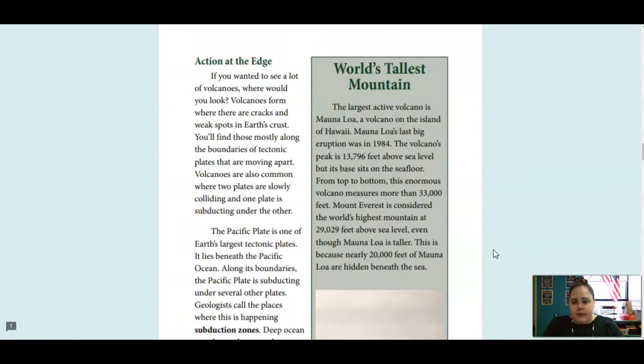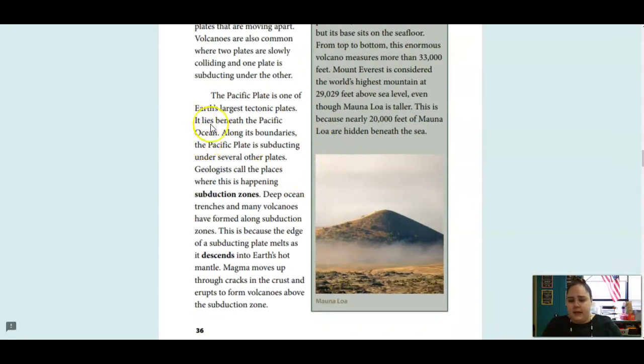If you wanted to see a lot of volcanoes, where would you look? Volcanoes form where there are cracks and weak spots in Earth's crust. You'll find those mostly along the boundaries of tectonic plates that are moving apart. Volcanoes are also common where two plates are slowly colliding and one plate is subducting under another. The Pacific Plate is one of Earth's largest tectonic plates. It lies beneath the Pacific Ocean. Along its boundaries, the Pacific Plate is subducting under several other plates — geologists call these subduction zones. Deep ocean trenches and many volcanoes have formed along subduction zones, because the edge of a subducting plate melts as it descends into Earth's hot mantle. Magma moves up through the cracks in the crust and erupts to form volcanoes above the subduction zone.